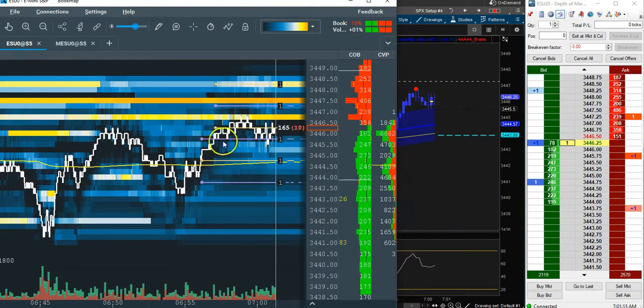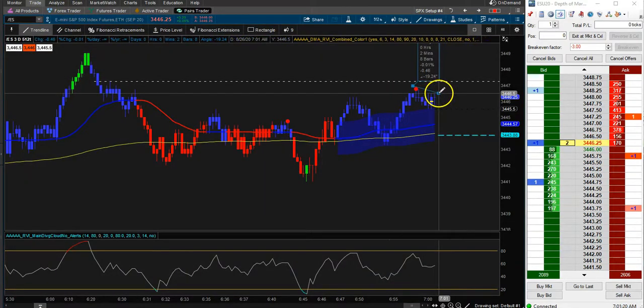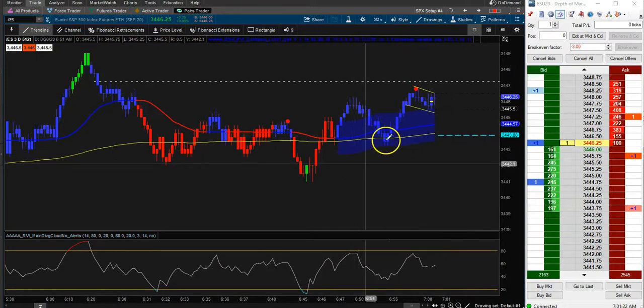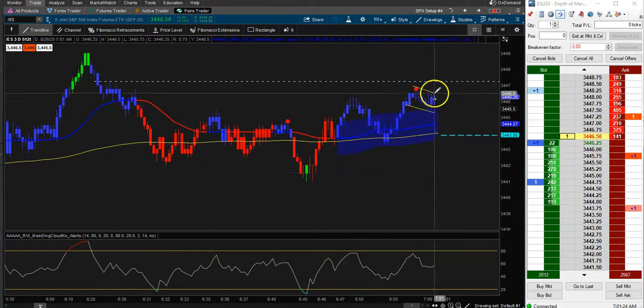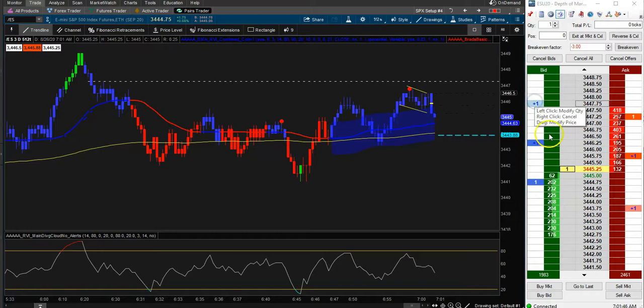A nice little bull flag is forming if we look here — we could draw a potential little bull flag starting to form. Let's see if it breaks out to the upside. If we do break out to the upside, I will be watching and potentially moving my exit. I'm going to keep a really tight leash on this — I'm literally going to do two ticks of risk.